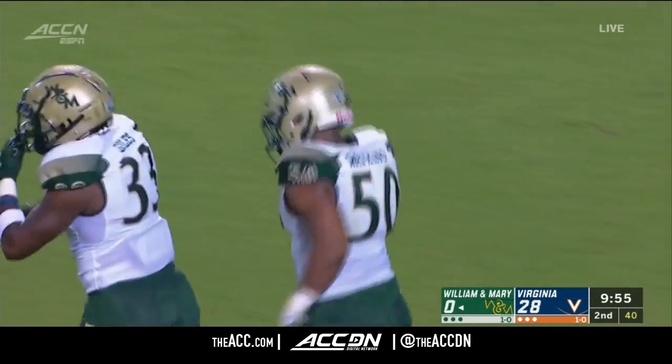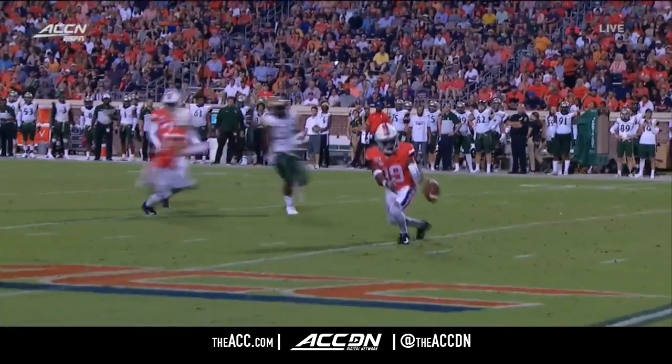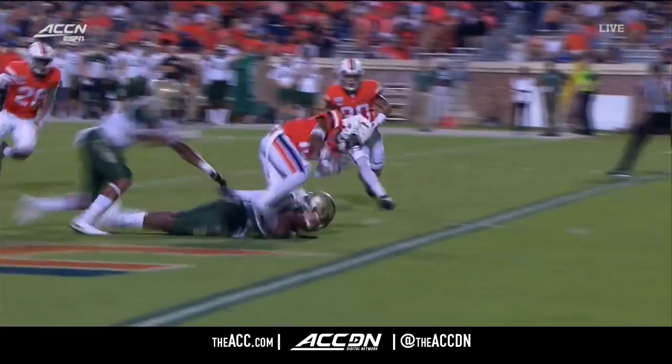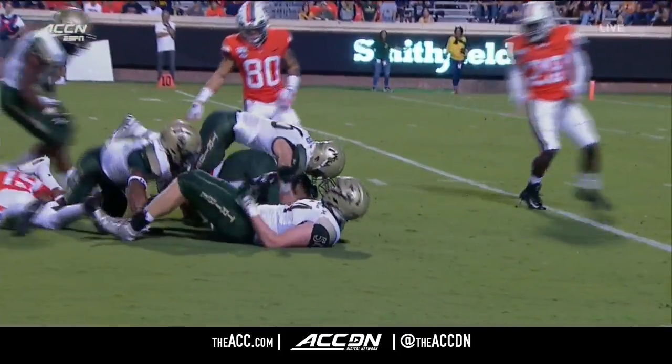And William and Mary has its best scoring chance. Trey Watkins recovers the fumble. Really just fought for this ball at the end of the play. It looks like it might have been recovered there — no, that was a clean recovery.